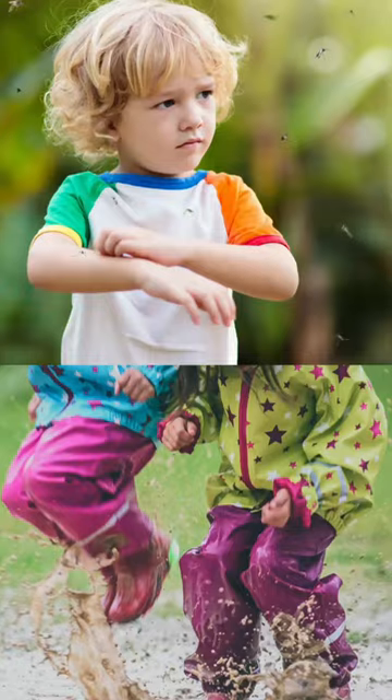To protect your kids from mosquito bites this monsoon, make sure that they stay indoors, especially during dusk time when there are more occurrences of mosquito bites.